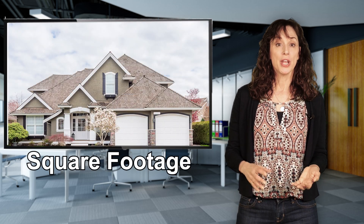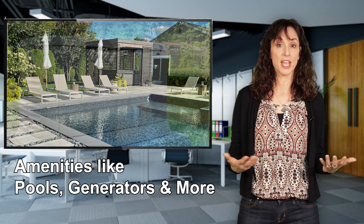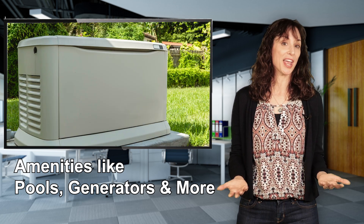You can also enter additional highlights — square footage, number of bedrooms and baths, amenities like pools and generators, and key phrases about the location, neighborhood, schools, and more.